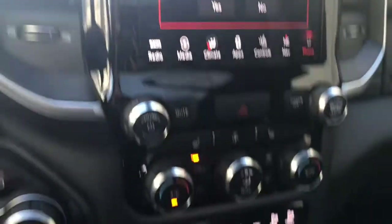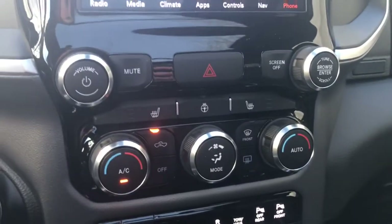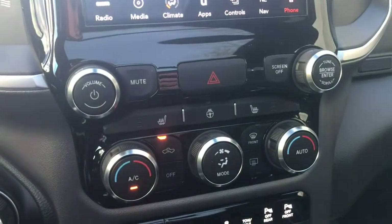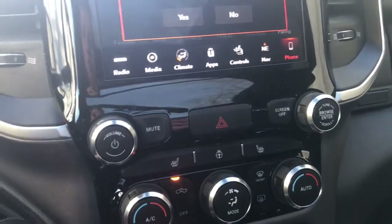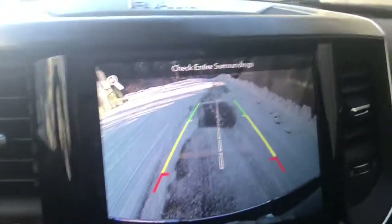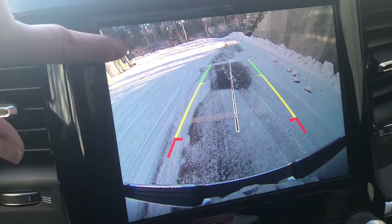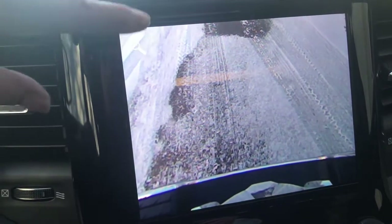Moving down, we have our quick touch buttons for our temperature control settings. This is also where you can put on the heated seats as well as the heated steering wheel. If you put this in reverse, a backup camera will pop up for you. It does have these guidelines to help guide you into any stall, and it also has a zoom function for making sure that your trailer is straight.